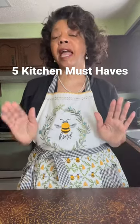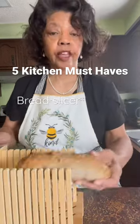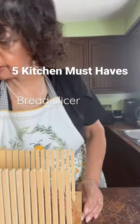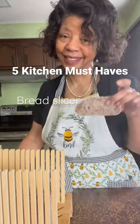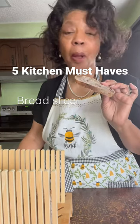Five kitchen gadgets that every homemaker should have. Thing one, a bread slicer. Goes in the toaster perfectly.